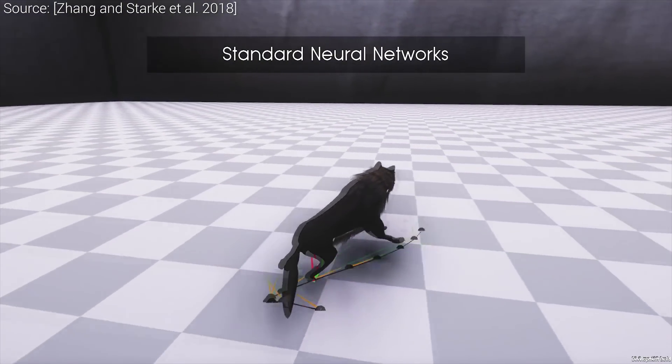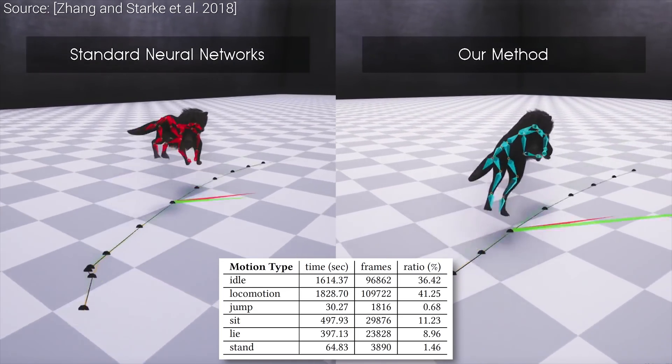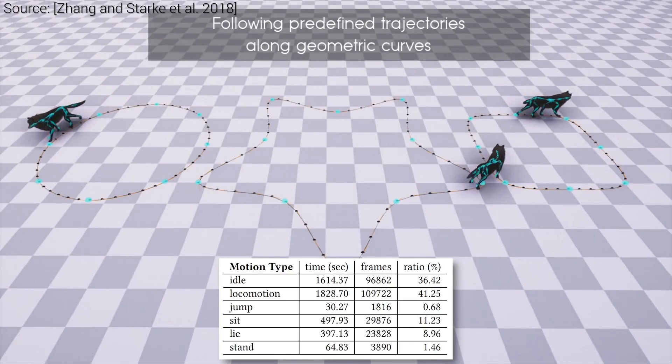This new method tries to address this problem, but ends up offering much, much more than that. It requires only one hour of motion capture data, and we have only around 30 seconds of footage for jumping motions, which is basically next to nothing.